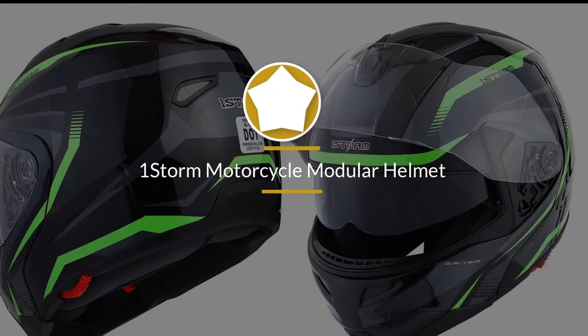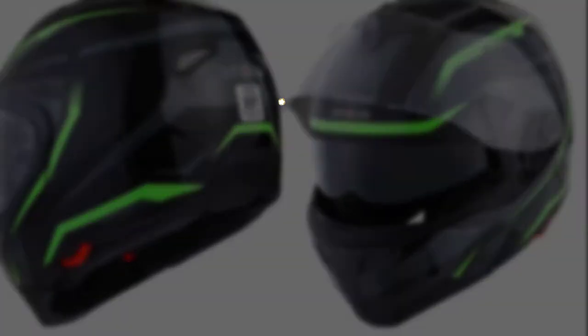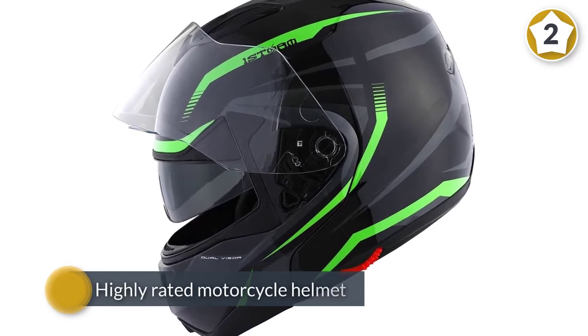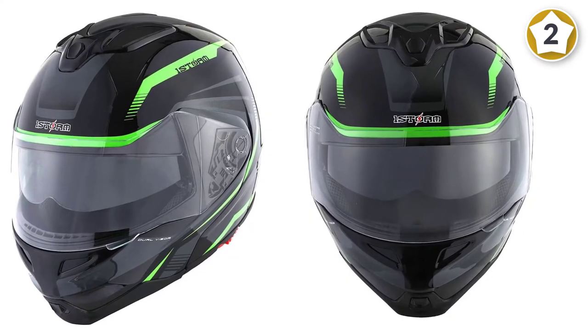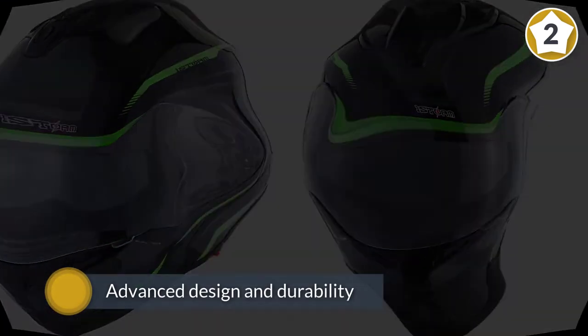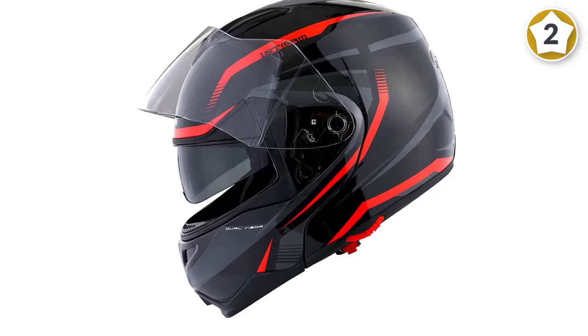Number two: the One Storm motorcycle modular helmet. The One Storm modular helmet is a highly rated motorcycle helmet because of its advanced design and durability. This DOT-approved helmet offers advanced flip-up capabilities and a dual lens design, which includes an inner smoked lens and an outer clear face shield along with UV protection.